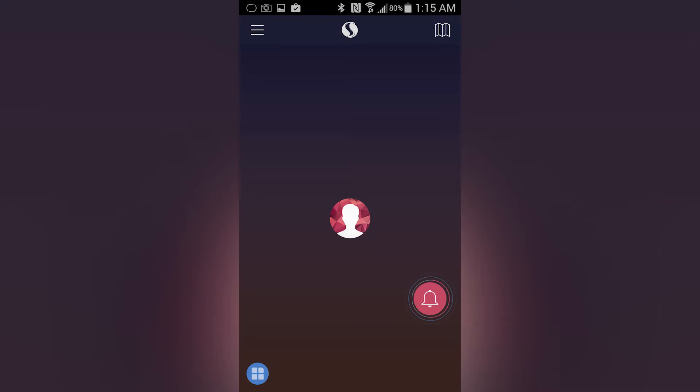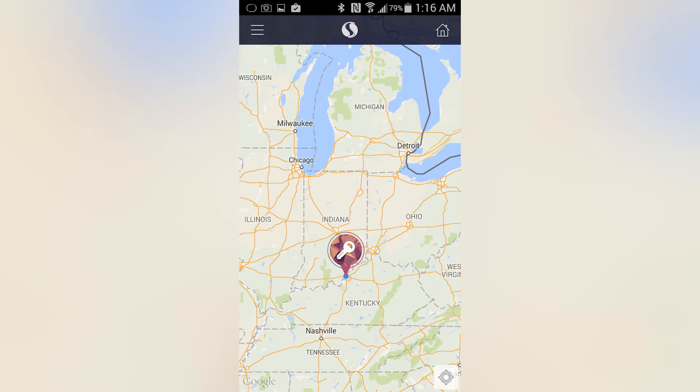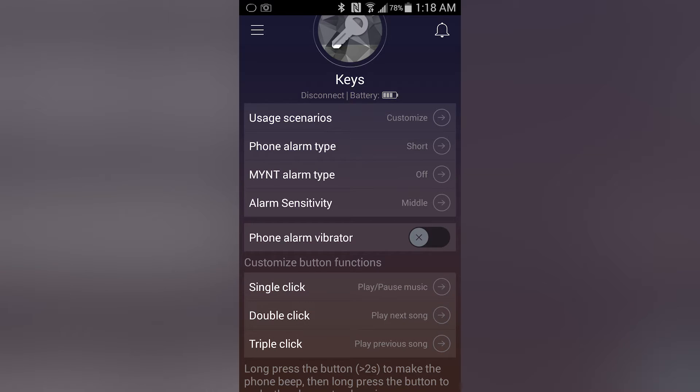Also, if you have it set to something like your keys or wallet, once you get a certain adjustable distance away from the device, the smartphone app will alert you to make sure you didn't leave your keys or wallet behind somewhere you shouldn't have.